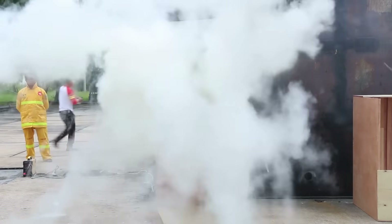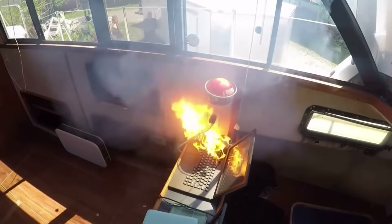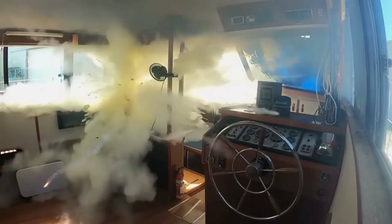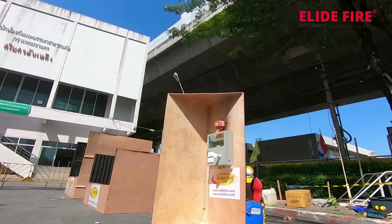Alive Fire Balls are designed to automatically suppress fires, ensuring 24/7 protection. In the event of a fire, the ball activates within 3 seconds upon contact with flames, dispersing a powerful extinguishing agent in 360 degrees. This rapid response effectively suppresses the fire and prevents it from spreading.